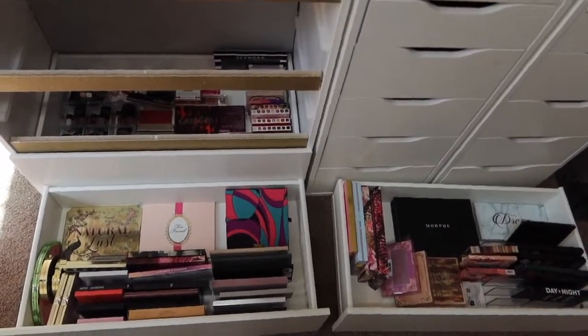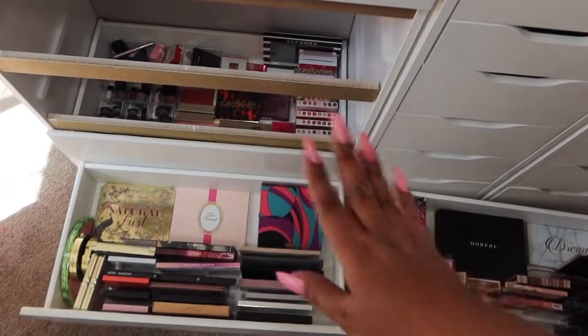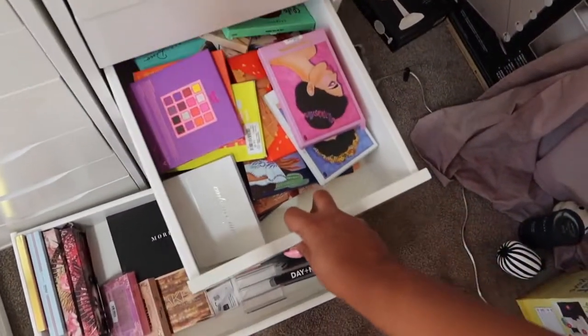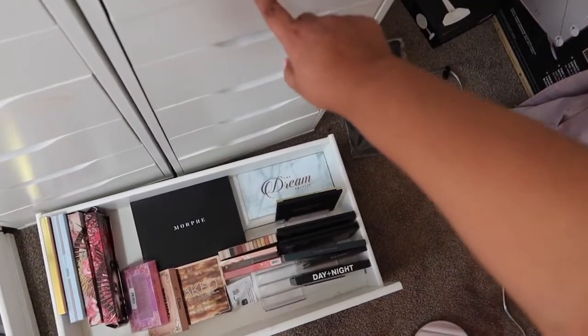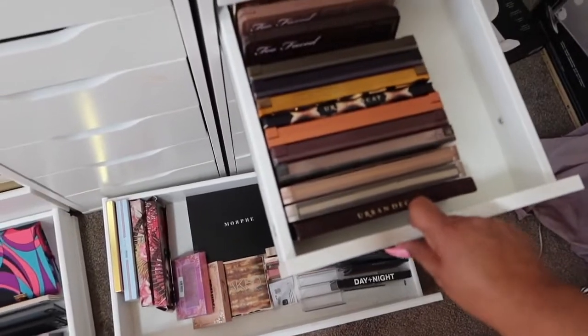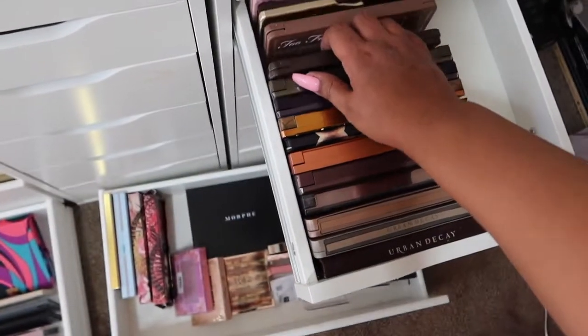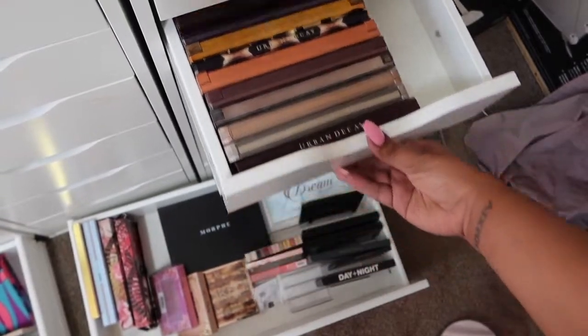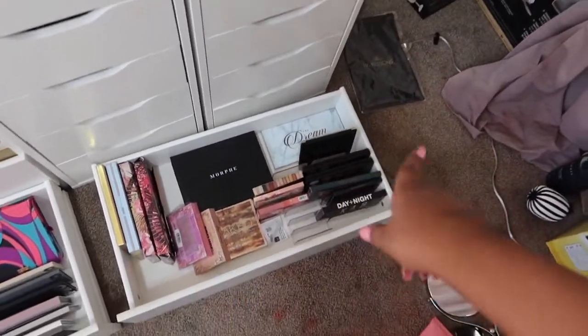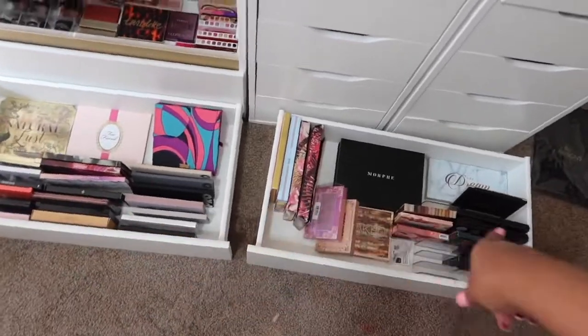I pulled those two drawers out. That last drawer is pretty organized, but we'll check that out in a minute. We need to stuff all of these palettes in there. And also, these are all of my Urban Decay Nakeds and my chocolate bars. I will probably leave these in here, but we need to do something with these two.